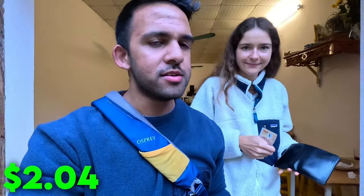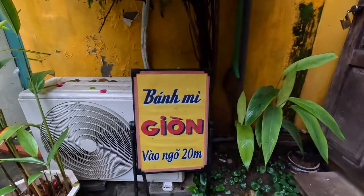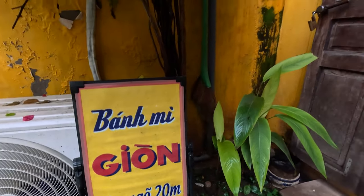So that was 70,000 total — 50,000 for mine and 20,000 for Karolina's. This is our third time here. It's called Banh Mi Zhiyun here in Ninh Binh — a very popular local spot. And I think it's time for some dessert.